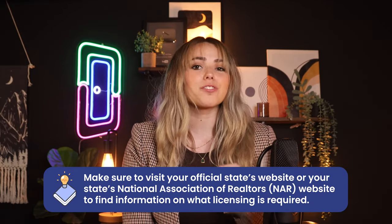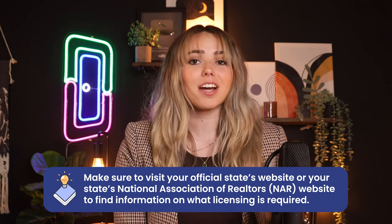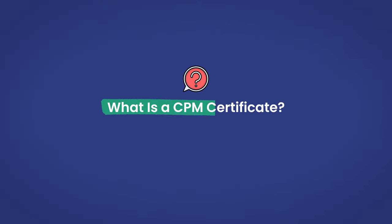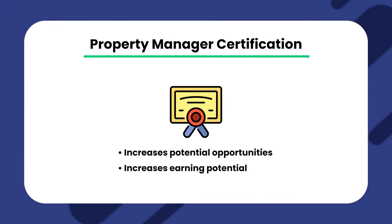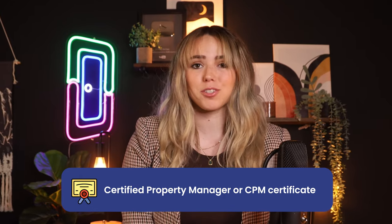You'll want to make sure to visit your official state's website or your state's National Association of Realtors website to find the information on what licensing is required. Beyond the required licensing certification, most states have additional certifications you can obtain. Typically, this certification acts as a degree — it increases potential opportunities and earning potential. One common example is a Certified Property Manager or CPM certification, which goes by a variety of names based on the state.